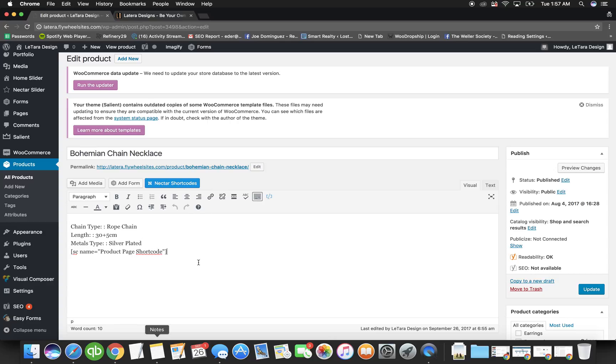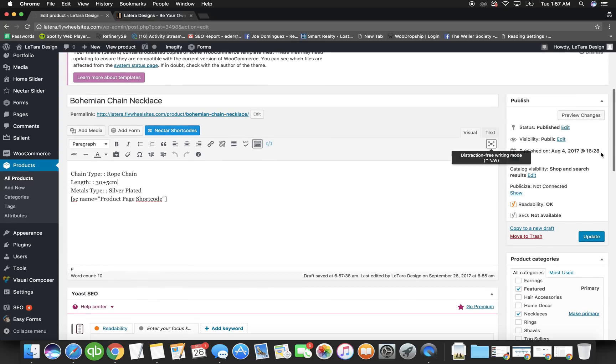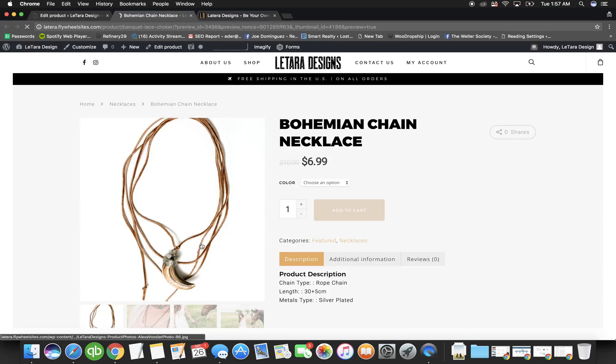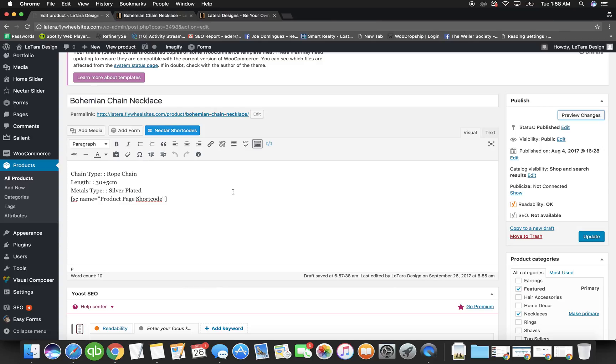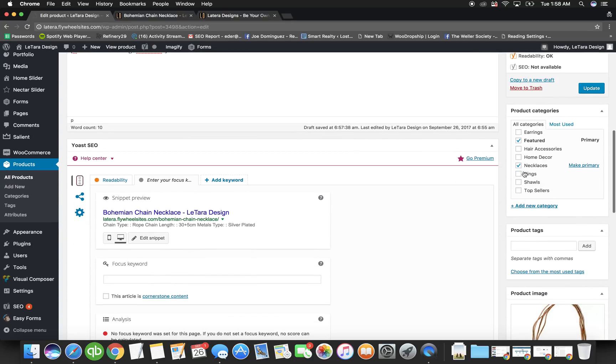You type in the description of the product here. A lot of people write a small paragraph about the product; some just list details like length, materials, and what it's used for. You can do whatever you want. When you hit Preview, it opens a new tab and shows you what it looks like — the product name shows as Bohemian Chain Necklace and the description appears automatically on the product page.